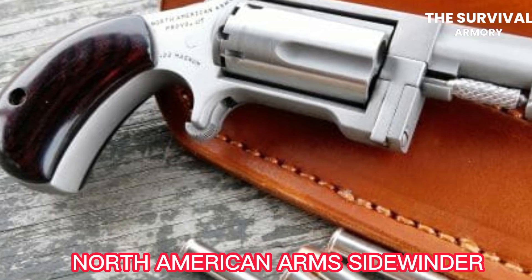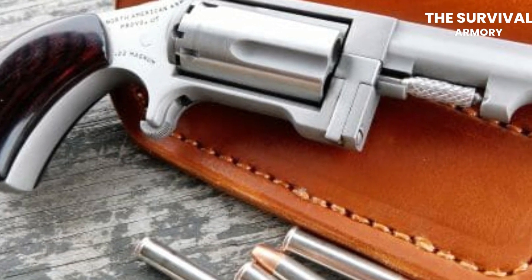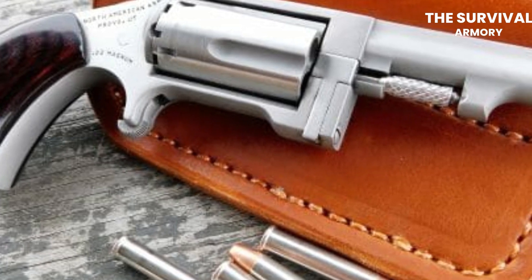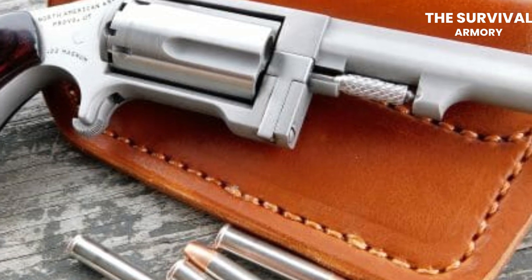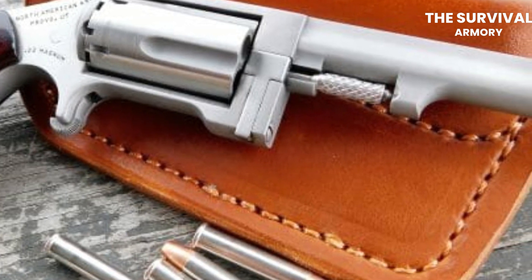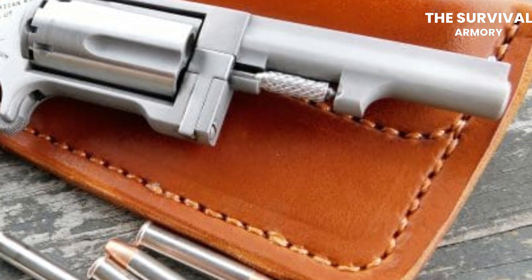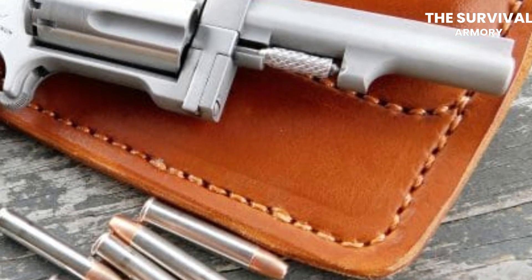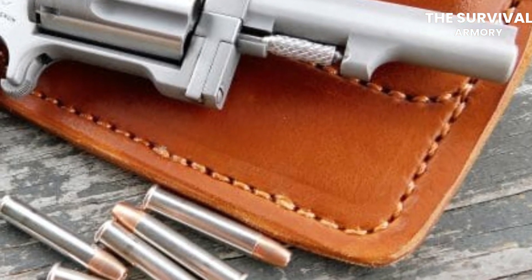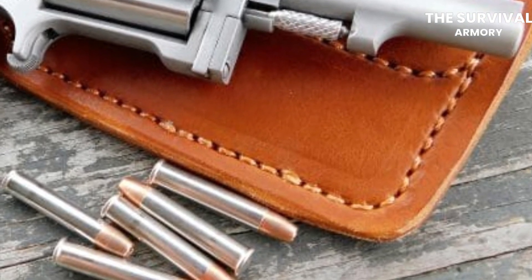North American Arms Sidewinder. The Sidewinder is a pretty small revolver that has a unique and innovative design, but don't underestimate the gun because of its size. It has a barrel length of just 1.5 inches, it's lightweight, and it's easy to carry, which makes it a very popular choice for concealed carry. The most distinctive feature of this gun is the swing-out cylinder, which allows for quick and easy loading and unloading of the revolver. Unlike traditional revolvers that have a loading gate, the Sidewinder's cylinder swings out to the side, allowing for easy access to the chambers. It also makes the cleaning process easier tenfold.